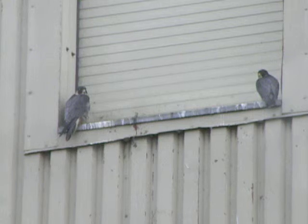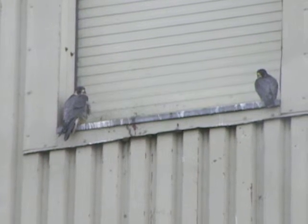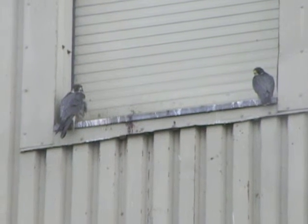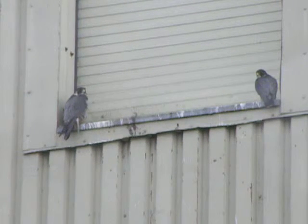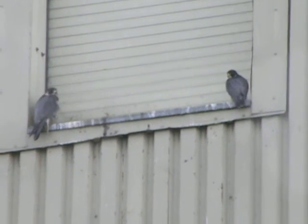Here we are — we have two peregrine falcons on their ledge. I thought I heard her making noise just for a second. We're all excited about it. I don't want to scare them. They're cooperating very well, both of them on the same building.